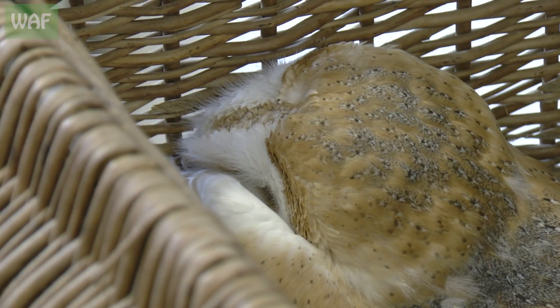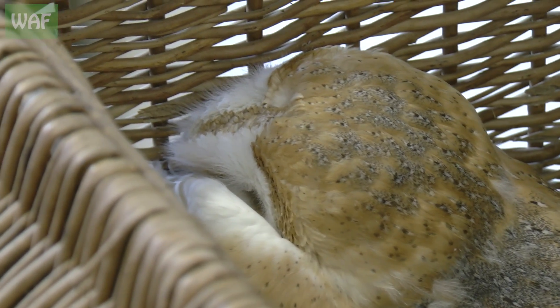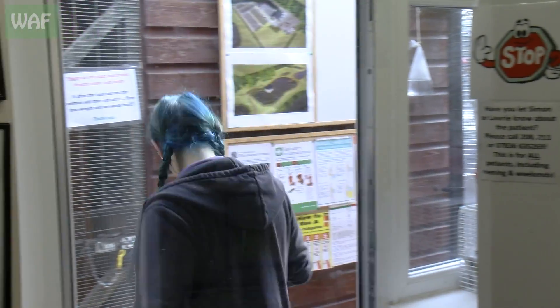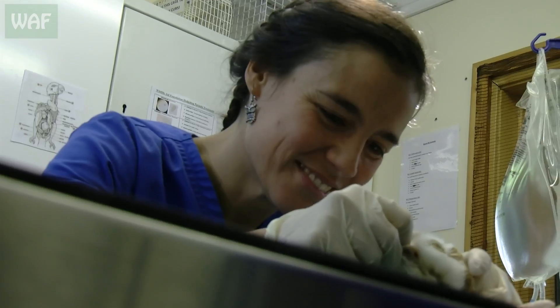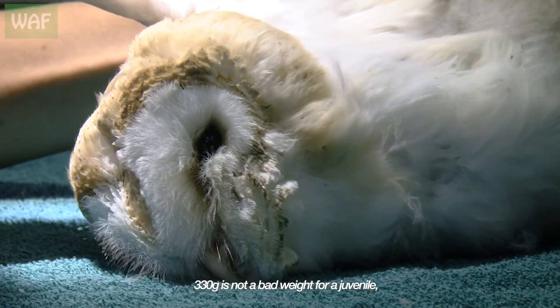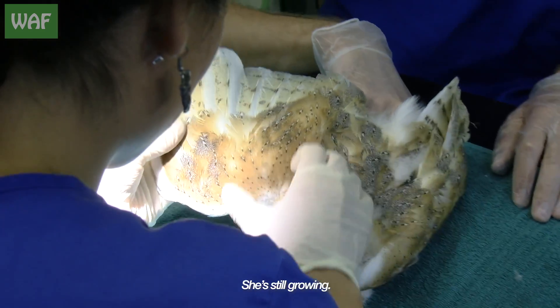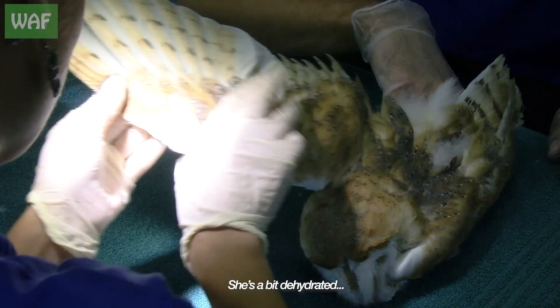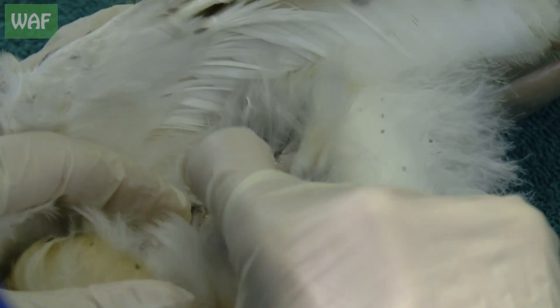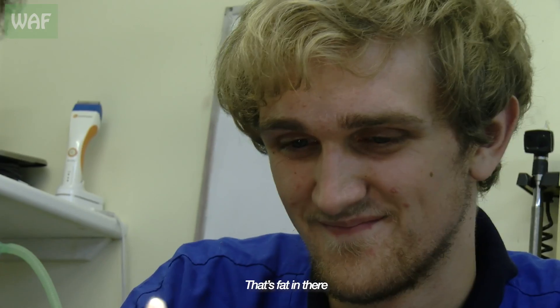This young barn owl was rushed into the centre after a member of the public found it alone on the ground. It was quickly taken over to the vet team so they could check it over. 330 is not a bad way for a juvenile. She's still growing. She's a bit dehydrated — can you see the skin is quite crinkly? But the body condition is not bad. That's fat in there.